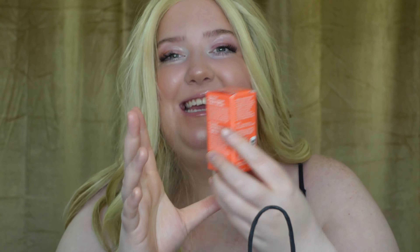I also picked up another mini of my K18 Leave-In Molecular Repair Hair Mask. Like I said in my 2022 favorites video, I've been loving this now that I actually know how to use it properly. You have to really rub it together until it becomes like a thick white paste, and then it'll go very far with just a little bit of product.